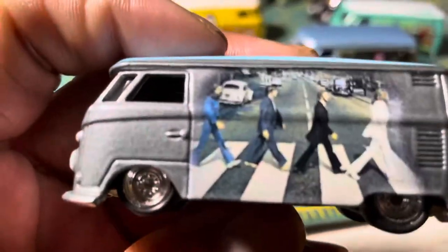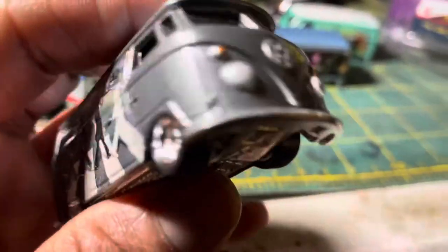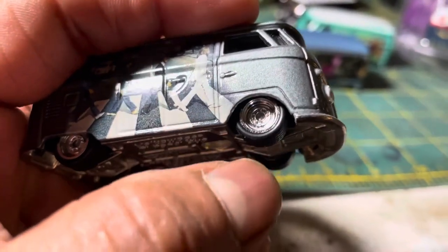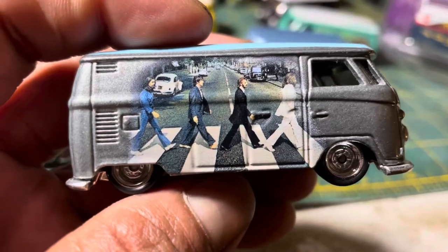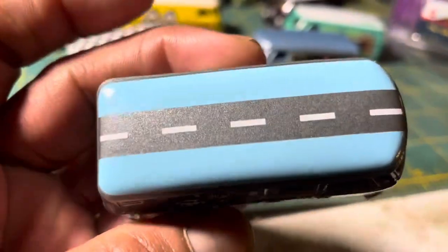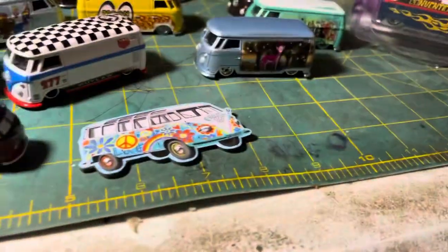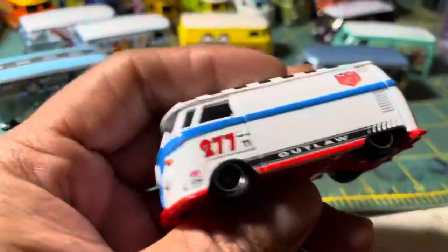Let's move on to another one — it's the pop culture Beatles Abbey Road. Oh my god, this is so nice! Silver paint job, steelies with silver sidewalls. Look at that design — I love how they did this, printed on the metal with Abbey Road as pinstripes or racing stripes.